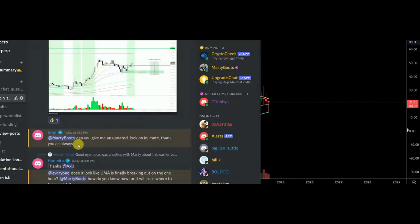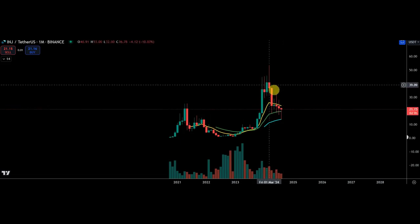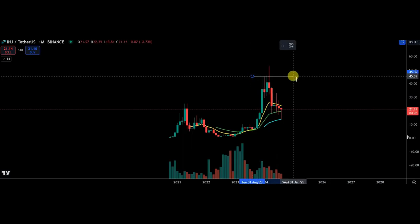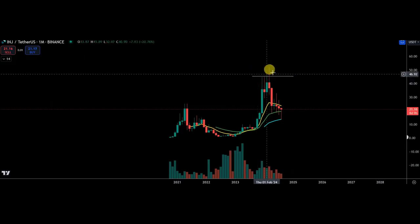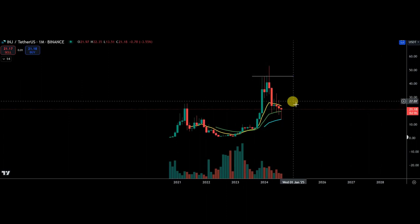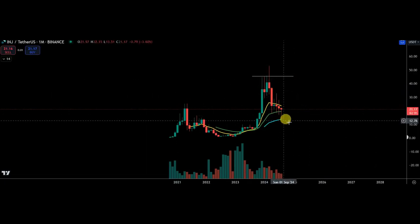Yeah okay, let's have a look here — A and J, no problem. I hope you're well. It's been a bit of a frustrating one. I do remember us talking about it previously, about the potential move here — it was already extended, and once it dropped, that was all she wrote. It did retrace, and now we have something similar.